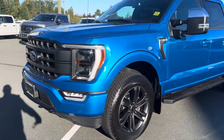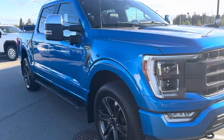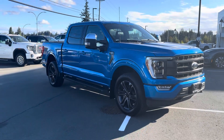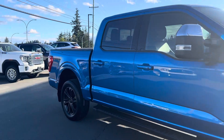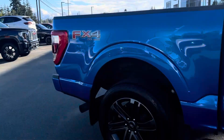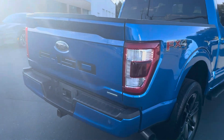It is in fantastic condition. I have sent you a copy of the CarProof report and the safety report. As you'll notice, it has had one very minor incident that has been repaired by an ICBC certified repair shop, so she is now currently in fantastic condition.